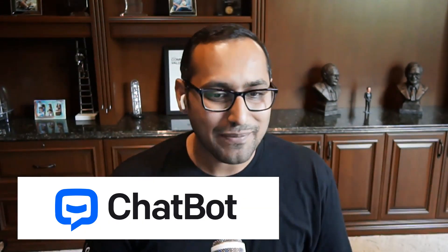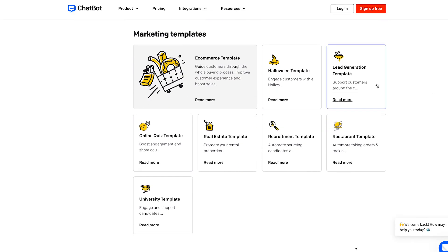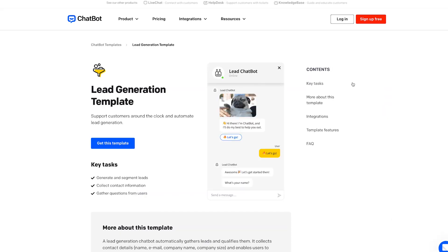Number one is Chatbot.com. Chatbot allows you to easily make any type of chatbot using their easy drag-and-drop chatbot builder. You don't need to do any coding or have any special technical skills, and that's what I really like about them and why they are number one in my list. They also come with pre-built templates that you can use as a starting point to quickly get your AI chatbot up and running.